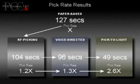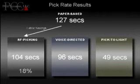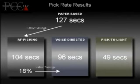On average, RF picking was about 20 seconds faster than paper-based picking. This increase in pick rate gives an overall labor savings of 18%. Voice directed picking was slightly faster, giving you an 8% labor savings over RF picking.